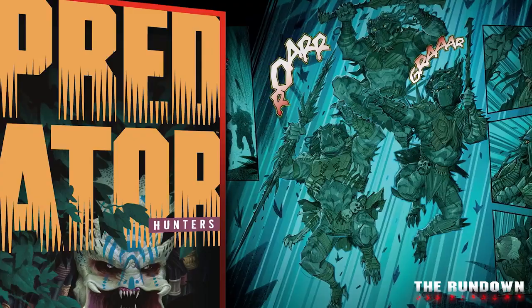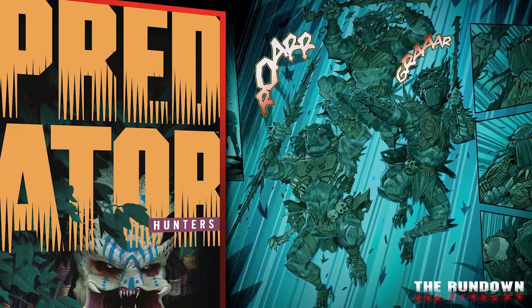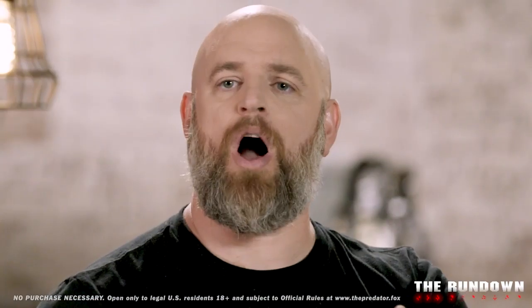Giveaway alert! Dark Horse Comics has supplied us with ten copies of their awesome trade paperback, Predator Hunters, written by Chris Warner with truly amazing art by Francisco Ruiz Valesco. We had a ton of fun with our last fan challenge, and now we've got a new one for all you hungry youngbloods.